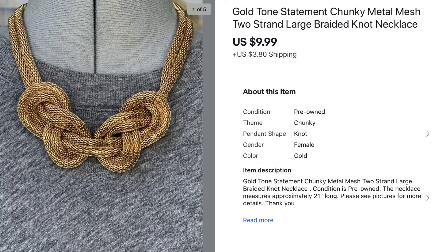Next we have this gold tone mesh styled knot necklace. This necklace also came out of one of my large jewelry hauls, so I paid less than a dollar and it sold for $9.99.